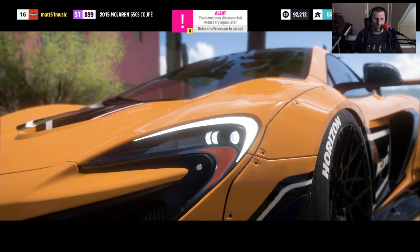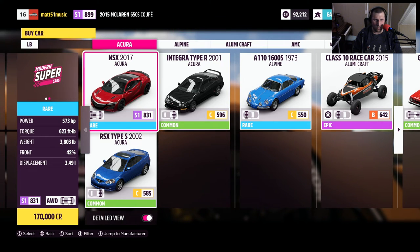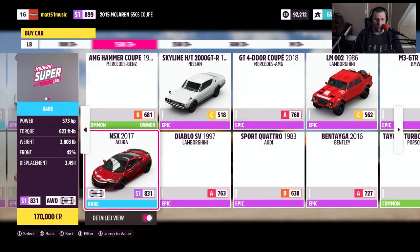Okay, go to the auto show please. Let's filter this out by value.